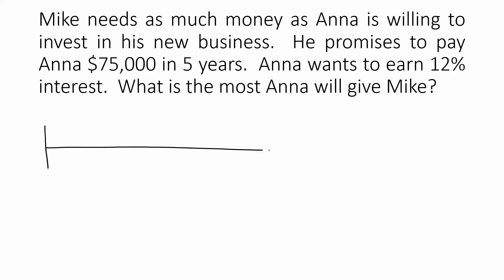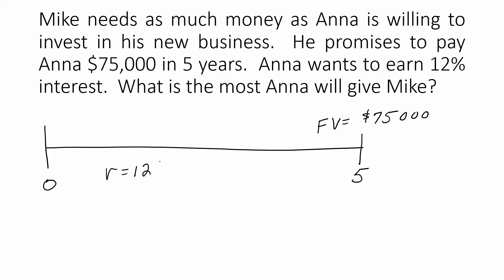Mike wants to borrow from Anna as much money as she will lend him. In exchange, five years from now, he will pay her $75,000. If Anna wants to make a return of 12% on her investment, what is the amount she's willing to lend to Mike?